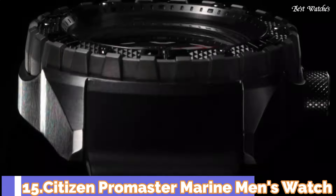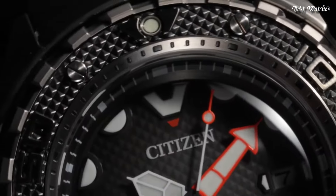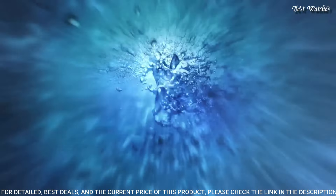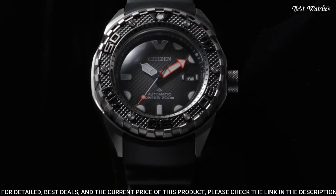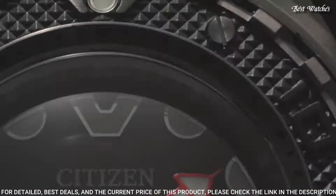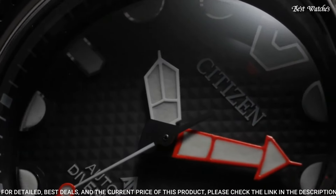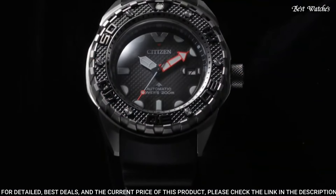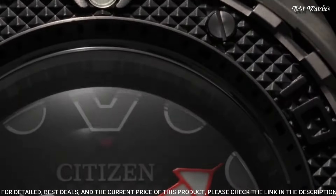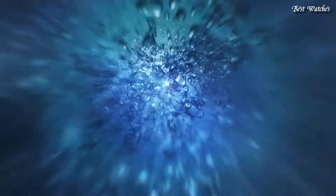Number 15: Citizen ProMaster Marine Men's Watch. Ready, set, dive! Take the latest ProMaster Marine on your next adventure! This automatic, ISO-compliant diver features a one-way rotating elapsed-time bezel, screw-down crown, super-titanium case, and is anti-magnetic 16,000, crafted with sapphire glass and a polyurethane strap. Your limits will be reached and you won't want anything else when heading to the ocean. Case size 46mm, water resistant at 200m.